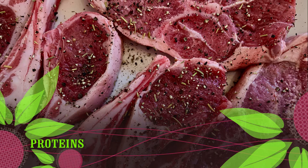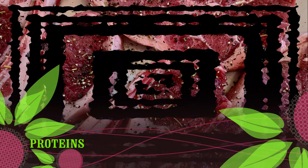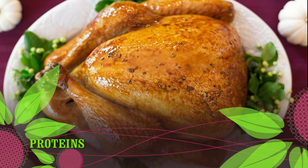Also bison; poultry such as fresh chicken and turkey; seafood such as fresh fish, scallops, and shellfish; and traditional soy foods like tofu, tempeh, edamame, and more.